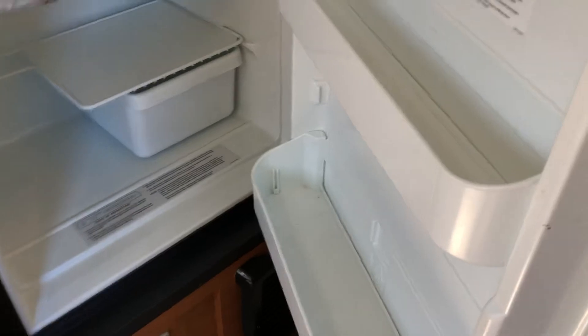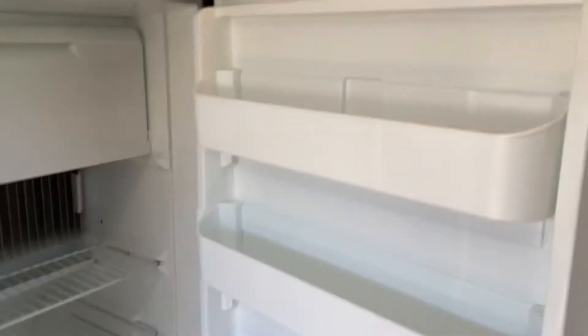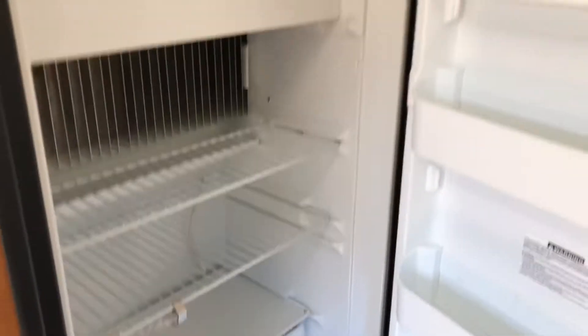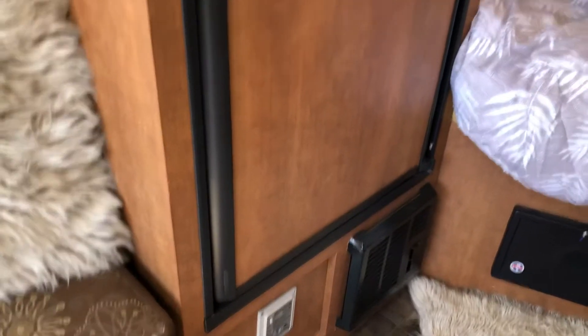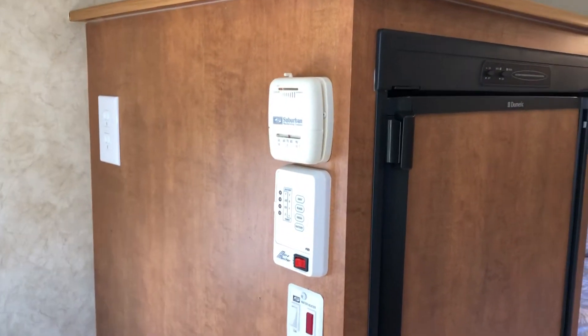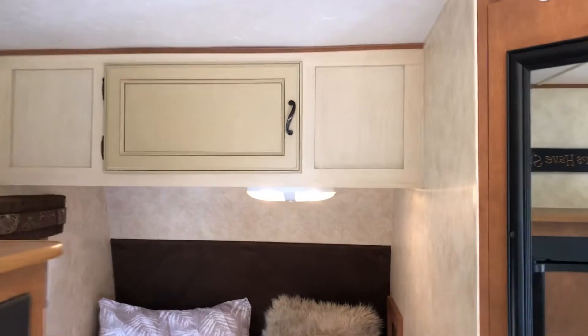This has a very large refrigerator for a small trailer — you have your freezer area and a storage area for your vegetables or fruits. That's a really nice size refrigerator. The thermostat is there too, and there's plenty of storage on top, all the way down to the sleeping quarters.